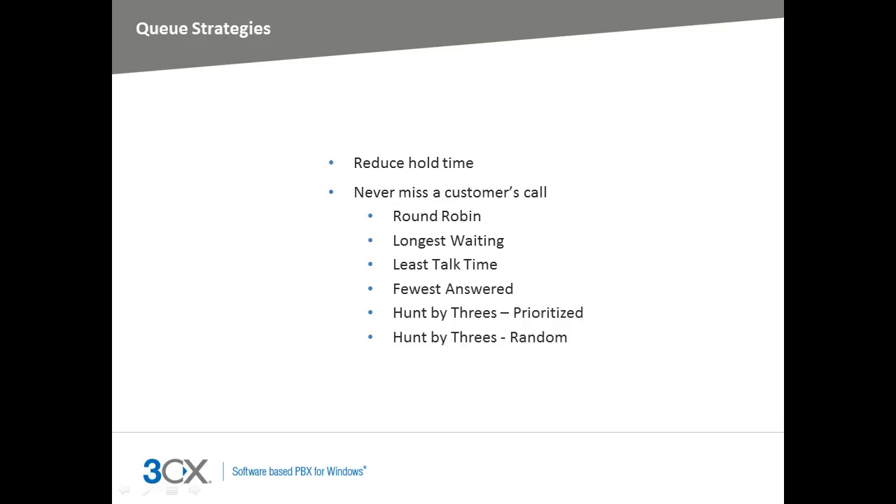It's vitally important to make sure you never miss a customer's call or keep them on hold for too long. The 3CX Call Center module is fully equipped with various queue strategies, such as round robin, longest waiting, least talk time, fewest answered, hunt by threes prioritized, and hunt by threes random. These queue strategies give you the freedom to select the best possible queuing system for your company. I'll now explain how each queue strategy works.